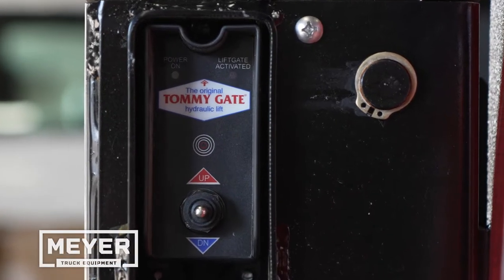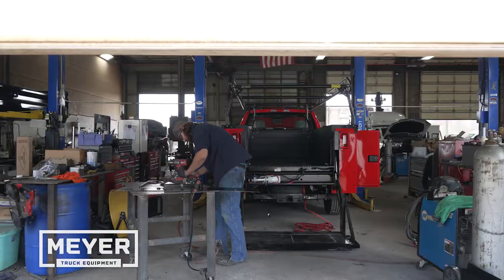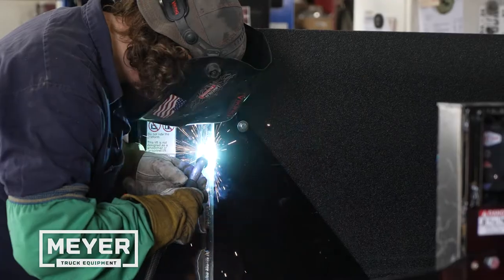Whether your needs be personal, commercial, or industrial, we have the know-how to pair you with the proper liftgate for whatever you're hauling.